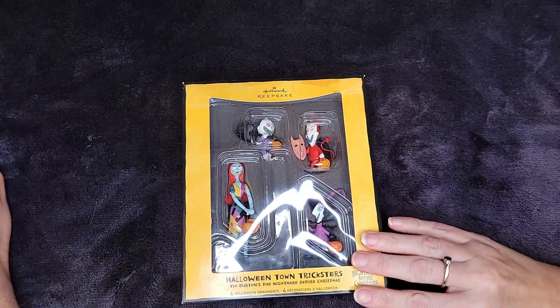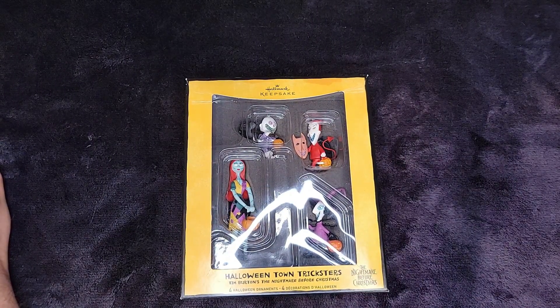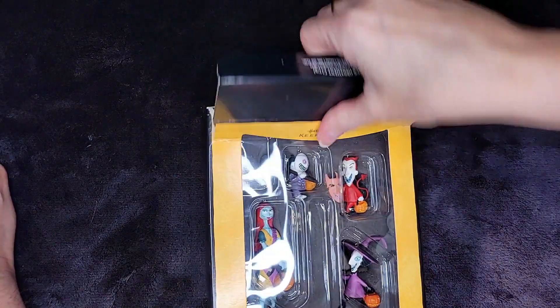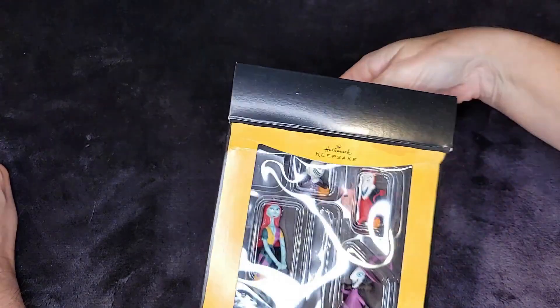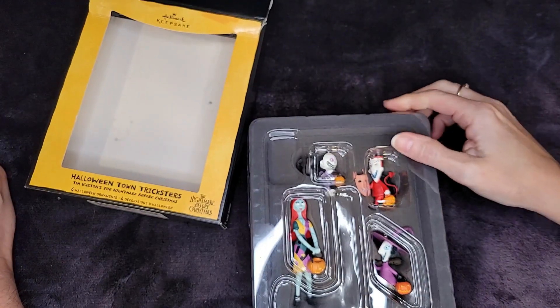Lock, Shock, and Barrel — other than Zero, these are my favorite characters. Boogie's boys! Let's go ahead and open it up. I can finish my train of thought about the packaging — I'm curious, it's the first time I've seen this style.